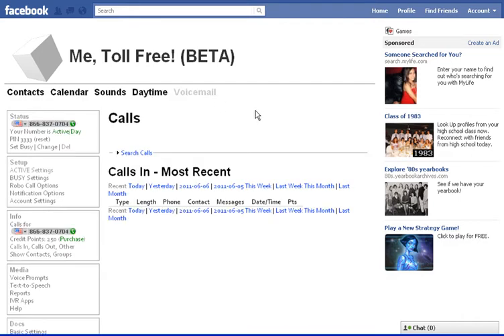Right now I have this number forwarded to my telephone. But let's say after hours I want it to go to voicemail. You can see over here I'm in daytime mode, or active day. Let's say I want to create a nighttime mode, what we also call a busy mode.